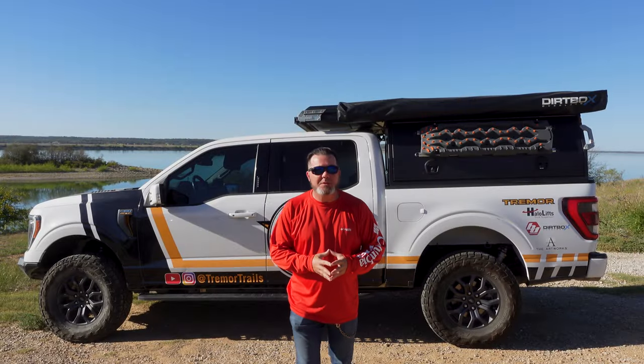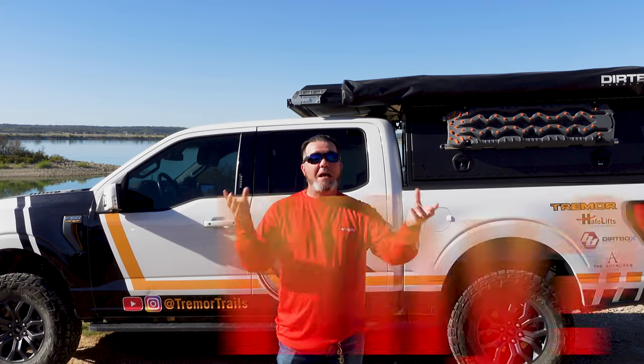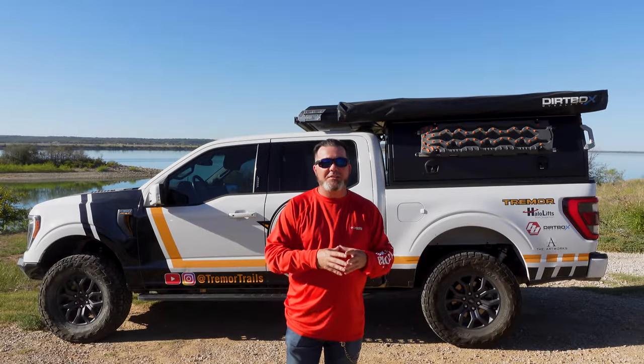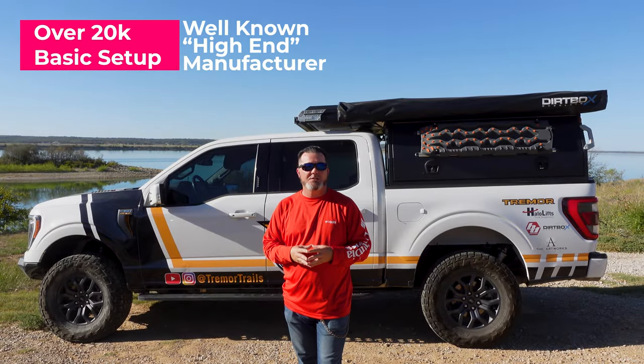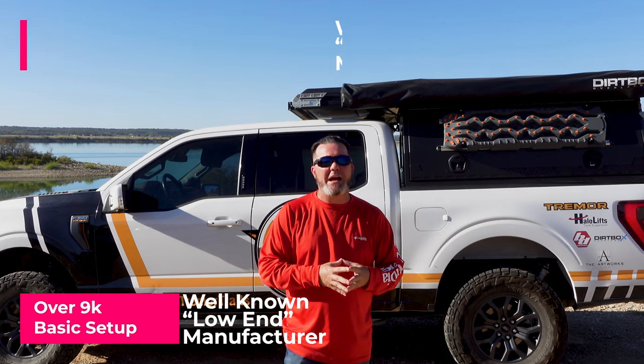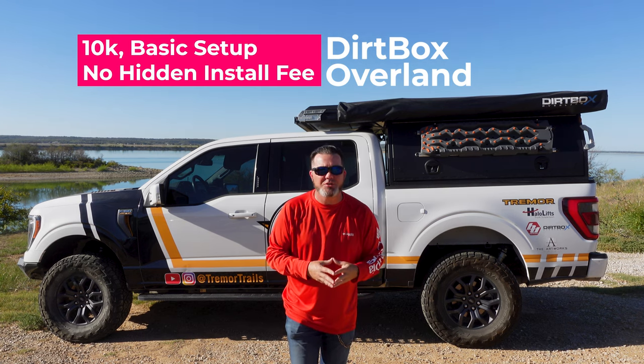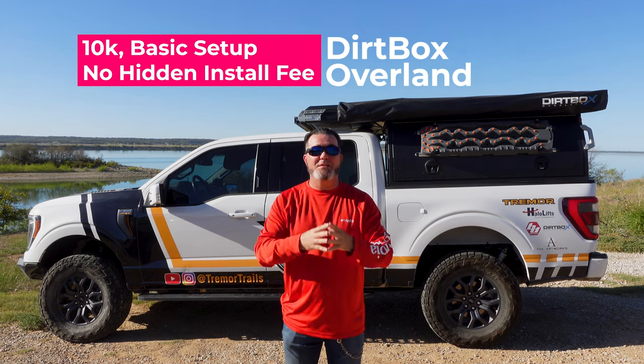One important thing I want to mention before we start diving into the video is that everybody can spend their money wherever they want. I'm not here to tell you what to buy or what not to buy. Really my goal with this video is to tell you why we wanted to go with the Dirtbox Overland and why I think it's so superior to the other manufacturers out there. Some manufacturers charge $30,000 to $40,000 for a truck wedge camper. Others are a little lower in price but kind of flimsy, put together with screws and nails it feels like. Do your own research, but I have a feeling you're going to come to the Dirtbox and see why it's a better mousetrap.